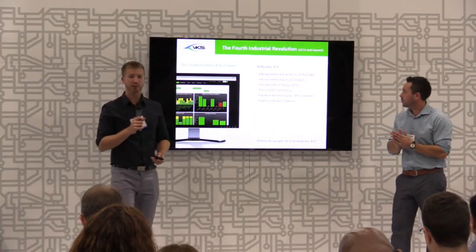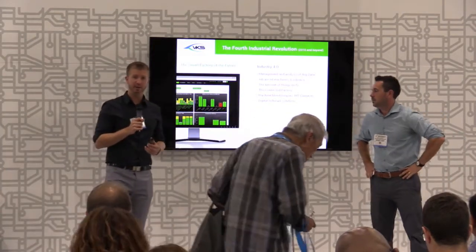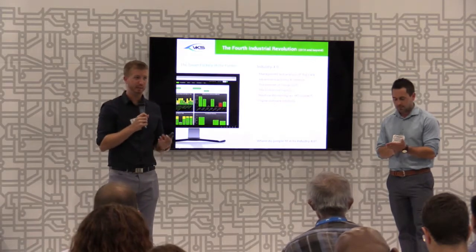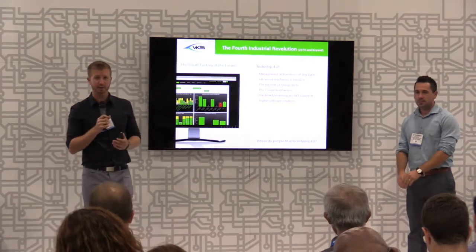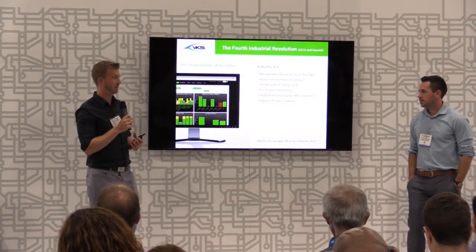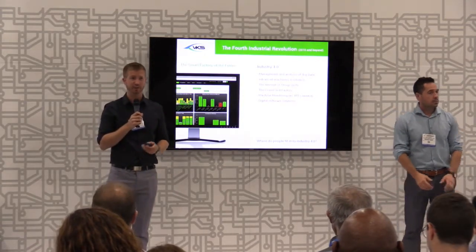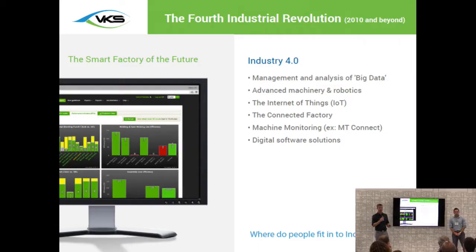Speaking about Industry 4.0 — some of you are familiar with the topic, and others are getting more used to it initially. Industry 4.0 really revolves around the management and analysis of big data. You've got connected machines, robots, and robotics, and really the factory is in synchronization — taking advantage of the Internet of Things and the latest technologies. This is something very exciting happening within manufacturing, opening quite a few opportunities for organizations to improve and have real-time data and insight within their operations.